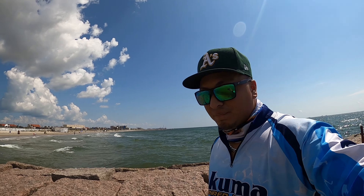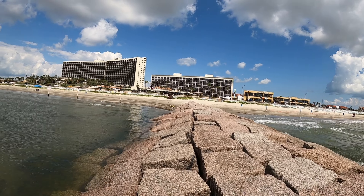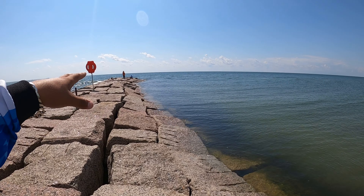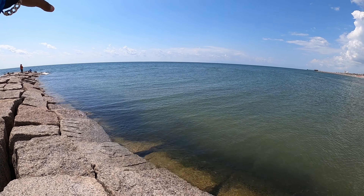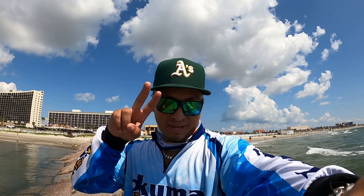Hopefully today we can get on some more mackerels. I brought the kayak today — got it parked right there. I'm gonna fish here for a little bit and see how it goes, and if I start seeing mackerels or reds blow up far out, I'm gonna go out there and try to get on them. Y'all stay tuned, make sure to like, comment and subscribe — let's get it!